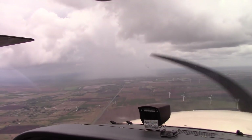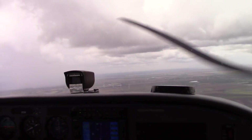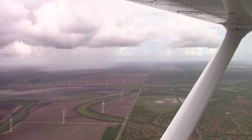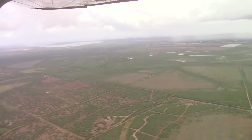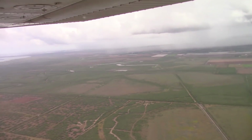We've got thundershowers all over the place today — some out here to the west, out here to the north, and out to the east as well where we just came from. We've been bobbing and weaving all over the place trying to get this cool video for you.